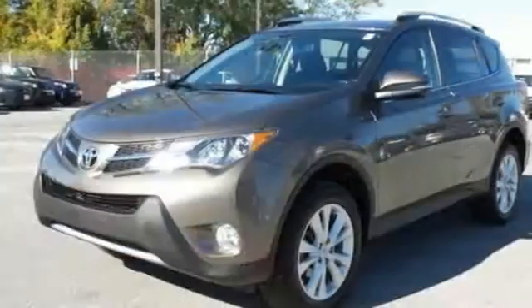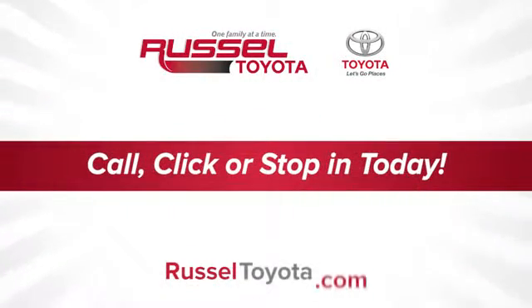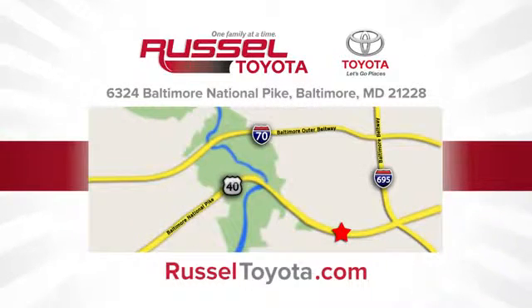Come see this amazing compact SUV for yourself today. Call, click, or stop into Russell Toyota. We're conveniently located at 6324 Baltimore National Pike in Baltimore.